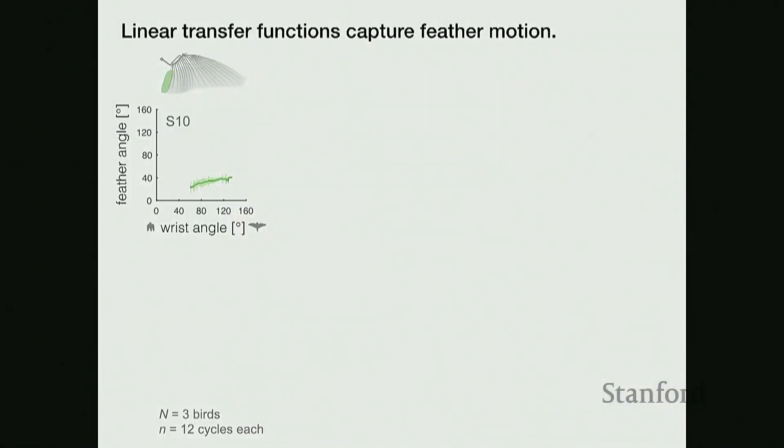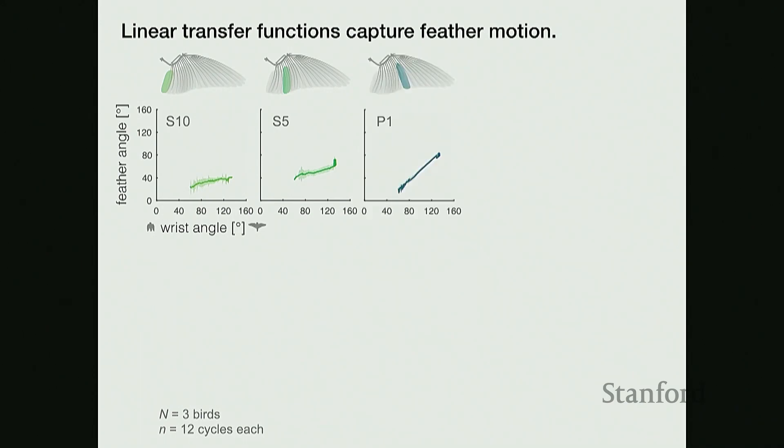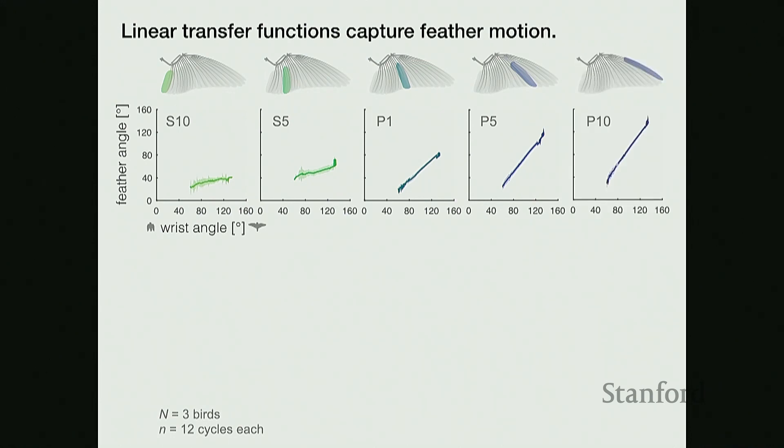From these measurements, I can plot the wrist angle — the input angle — on the x-axis, and the measured feather angle along the y-axis. Plotted here is the average and standard deviation for feather S10, the one closest to the body. I track all 20 flight feathers but show a sampling: S5 (a middle secondary feather), P1 (a feather near the wrist), P5 (a mid-primary feather), and P10 (the farthest wingtip feather). The relationship between the wrist angle and the feather angle is fairly linear, so I use a least squares fit to find a linear transfer function mapping predicted feather angle for a given wrist angle input.